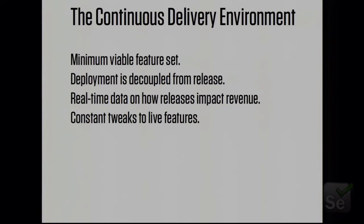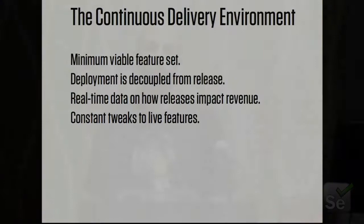Continuous delivery, which is a topic of increasing interest in the industry and is certainly enabled by the CI and Selenium technology that everybody is talking about this week, is obviously a very different mindset. Releases happen continuously. At Facebook, as I understand it, they happen once a week or more. At Etsy, deployments happen multiple times a day — the max when I was there was 96 deployments in one day. The typical deployment velocity for a continuous delivery shop is once a day to multiple times an hour.